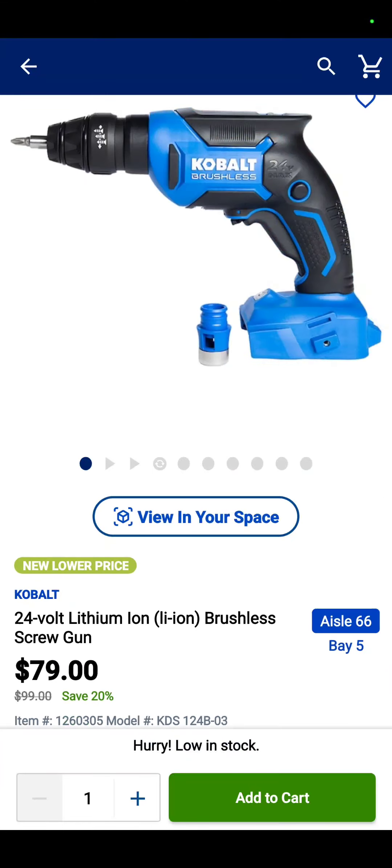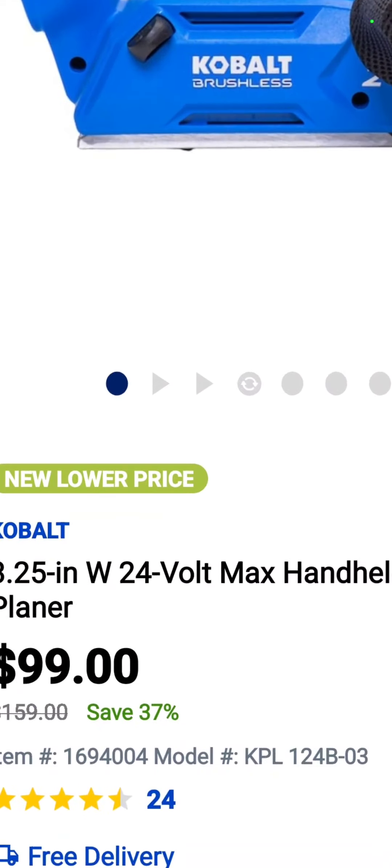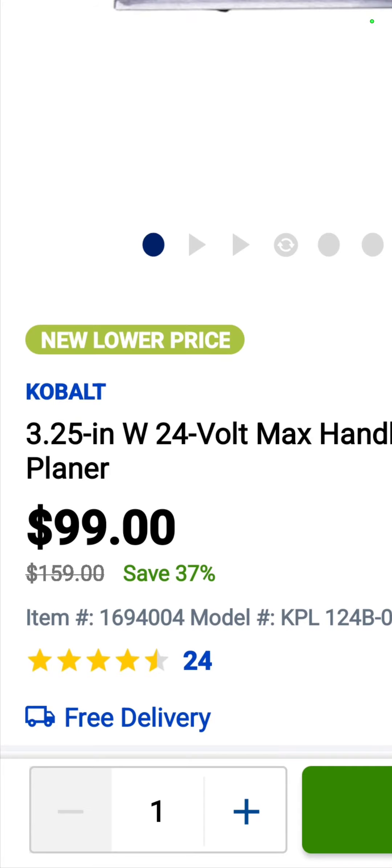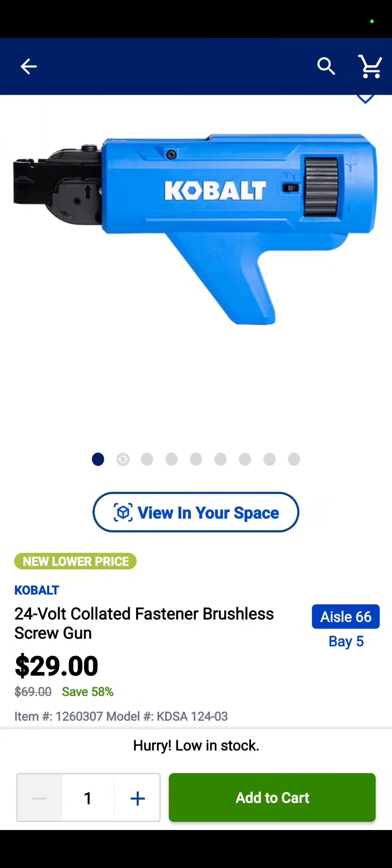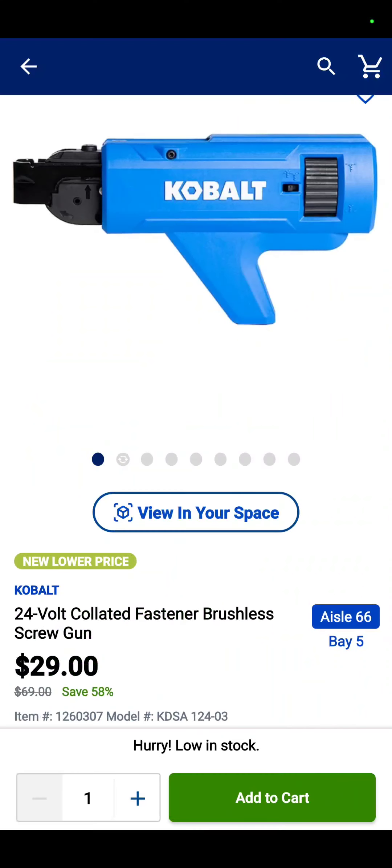How about this? The three and a quarter inch handheld planer for $99 — 37% savings. This one's an incredible tool: it is the 24-volt collated fastener brushless screw tool for $29. 58% savings.